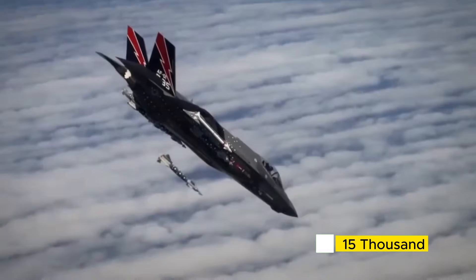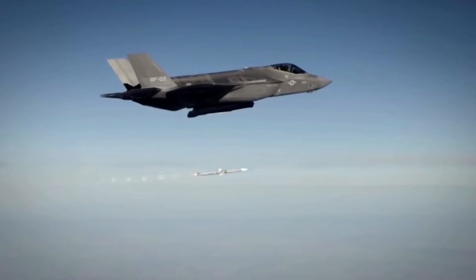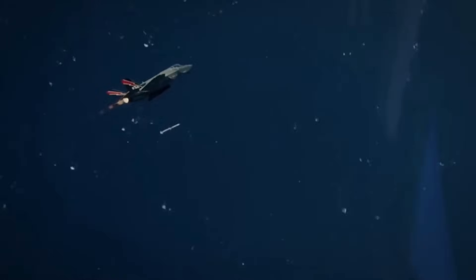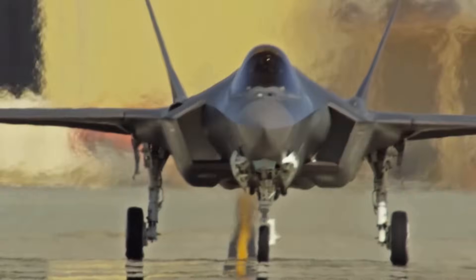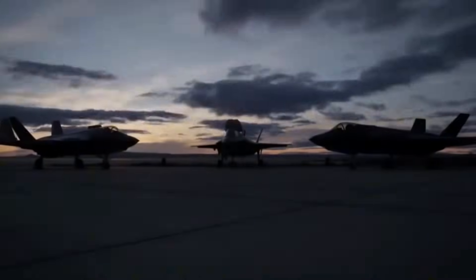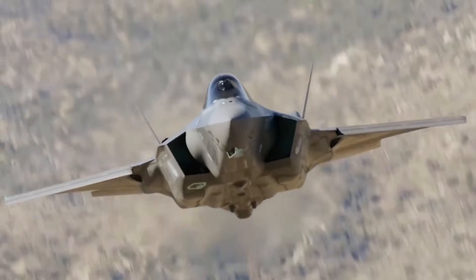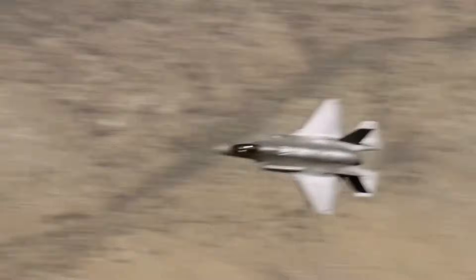Over 15,000 combat hours, thousands of sorties across five different war zones — the world's only stealth fighter that's actually proven itself when it counts. This is the untold story of how Israel transformed America's most controversial jet into the deadliest weapon in the Middle East. Israel didn't just buy F-35s off the shelf; they rebuilt them from the inside out. And what they created has changed everything we thought we knew about stealth combat.